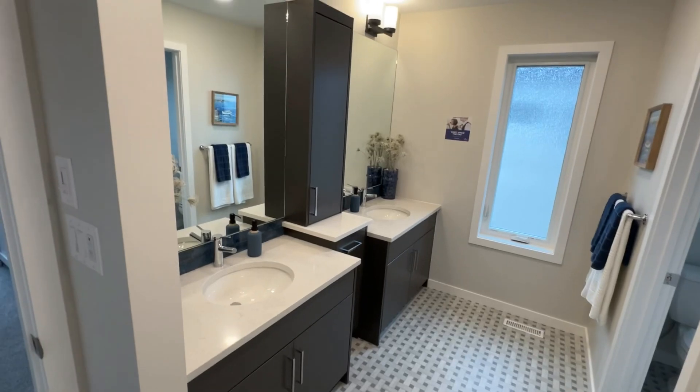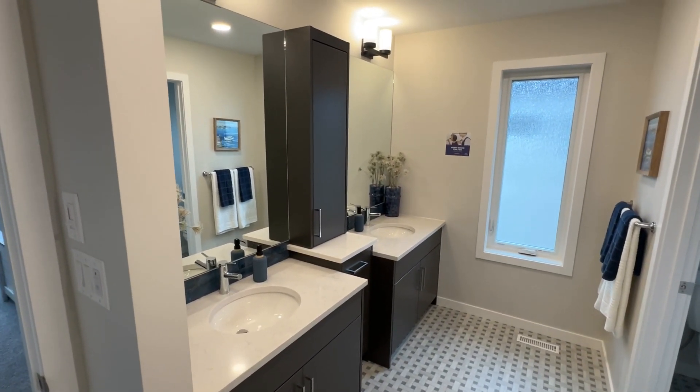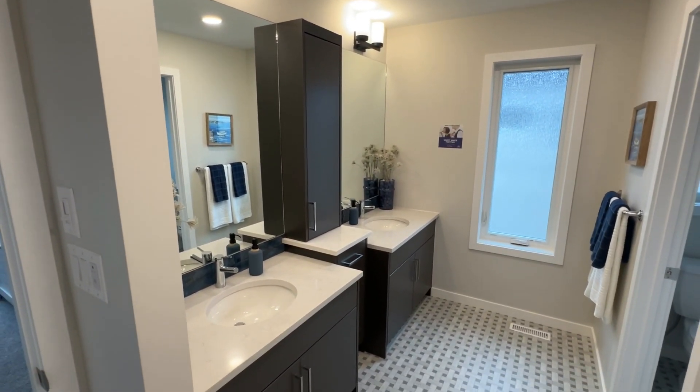Beautiful home. If you want to see this or any other Randall for a private tour, reach out to me using the contact information below.